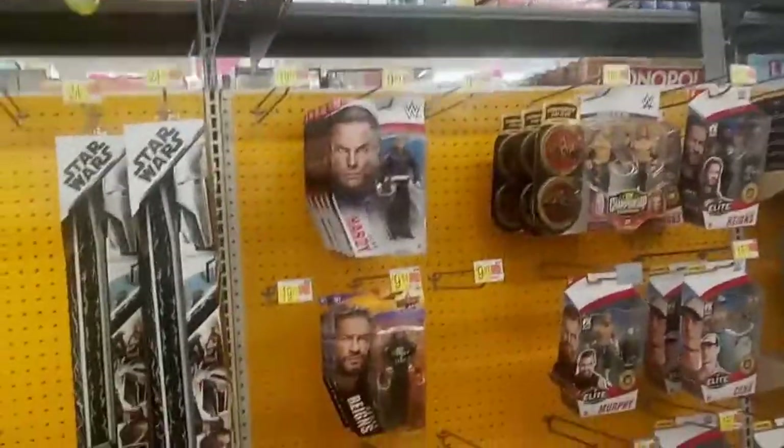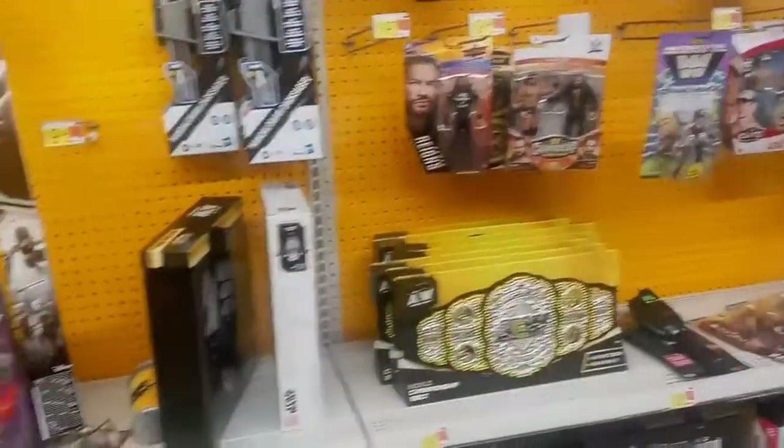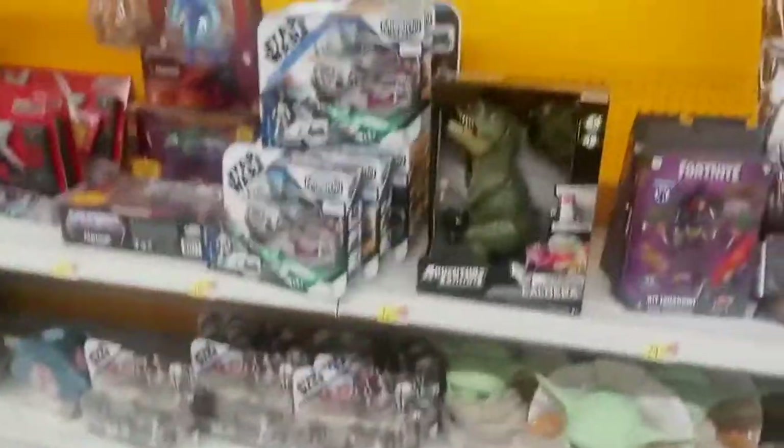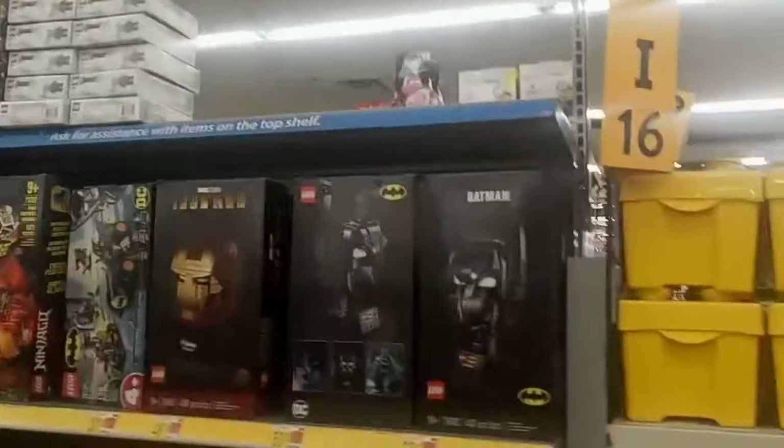The other side of the action figure aisle — they have a decent amount of WWE figures. Star Wars, you know, Star Wars is probably dying, let's face it. That figure wave is just slowly dying a slow death. Masters of the Universe, same stuff on this side. Another big fat row of empty pegs. It is what it is.